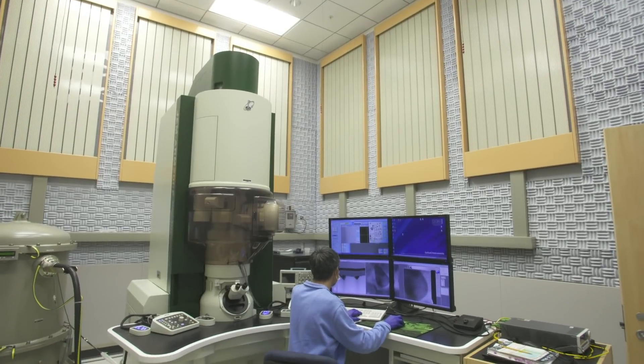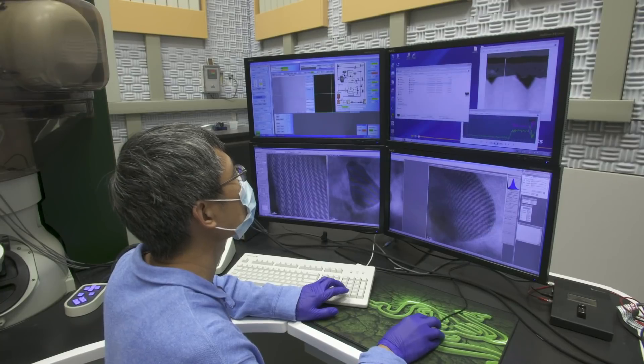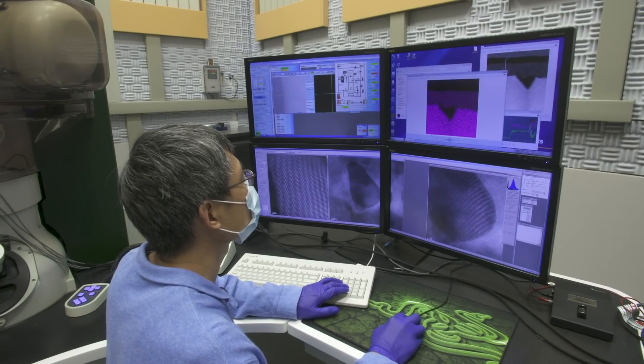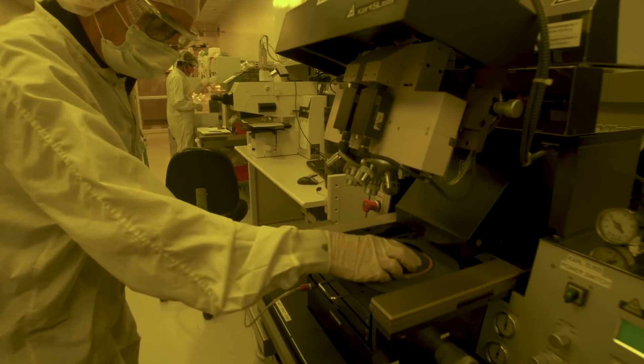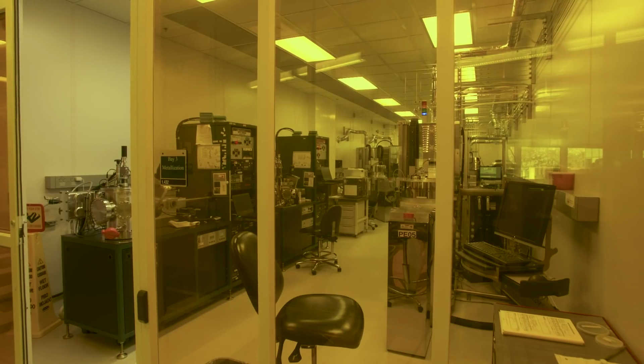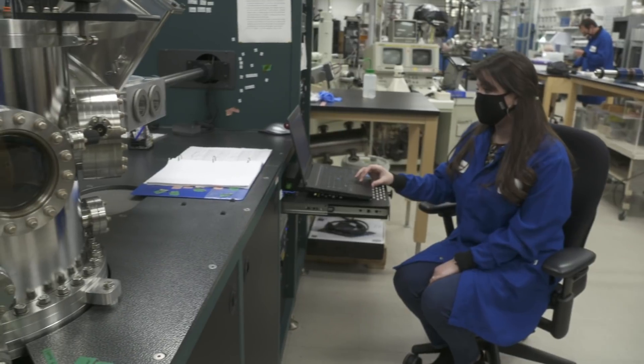We have been very successful in nanoelectronics in the recent years because of the support from our administration. We have state-of-the-art facilities that we can share with other professors, with our departments, with other universities. This includes the clean room for nano fabrication. We have electron beam lithography to make very small structures and devices.